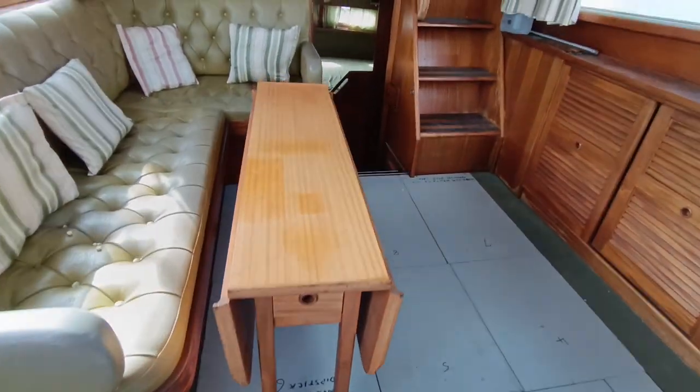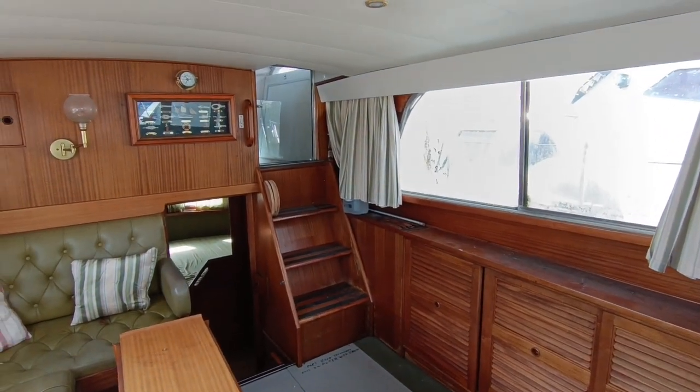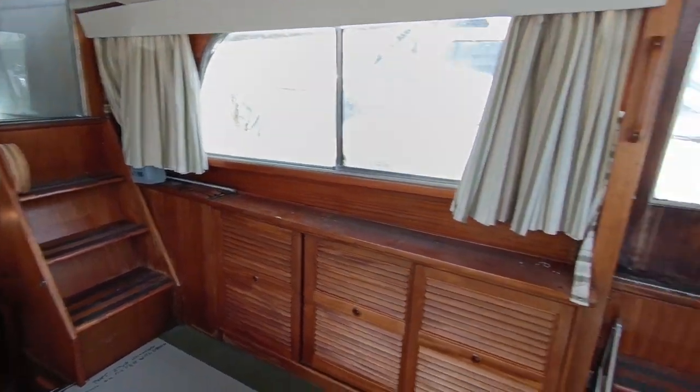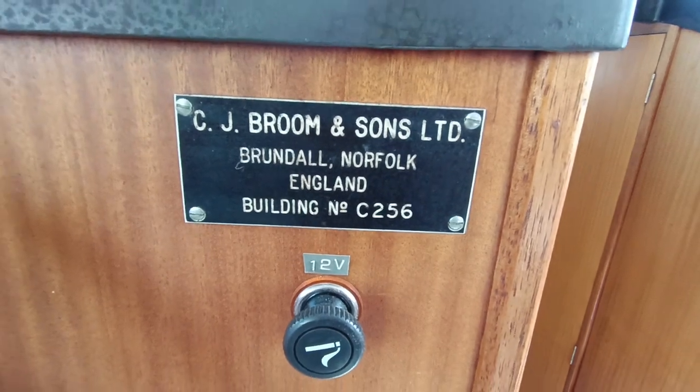This boat is offered at a fantastically cheap price. If you'd like more information on this project 1977 Broom 37, please contact me, Steve Biggs, at boatshednorfolk.com. Thanks for watching.